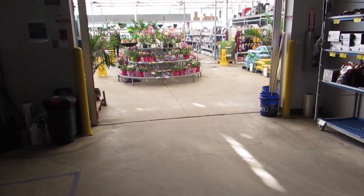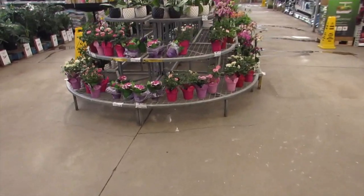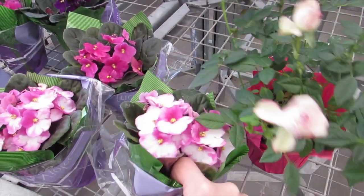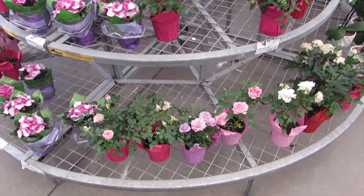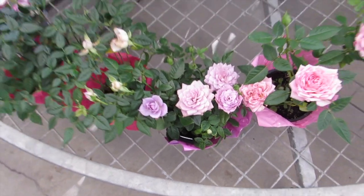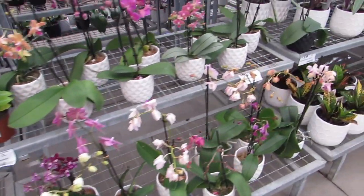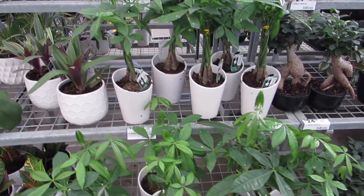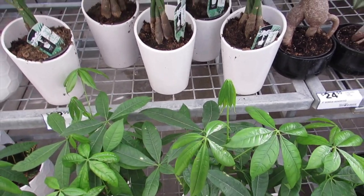Okay, spring has sprung in Lowe's! Look at the little baby — I like the colors, look at the mauve. That's elegant, lovely. Some nice orchids, and some money trees. Oh look at his new growth, I love it!